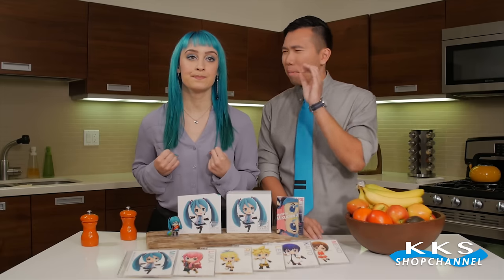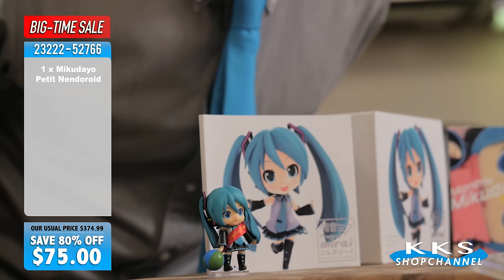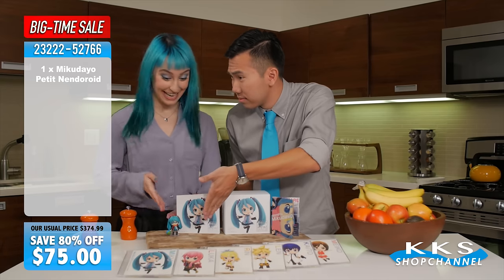Whoa, whoa, whoa, Becca. You can talk about the Smile Company and the future all you want, but deep down I know all your heart really yearns for is Miku Dayo! Jason, the main focus here is the music, not the Nendoroid.